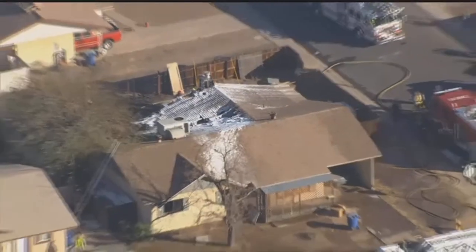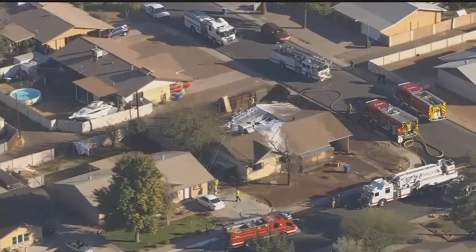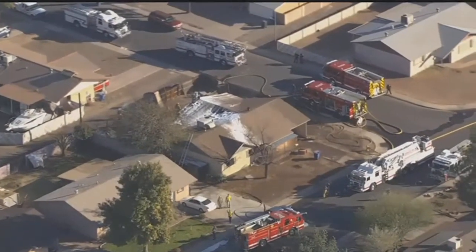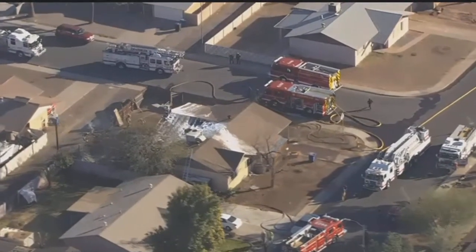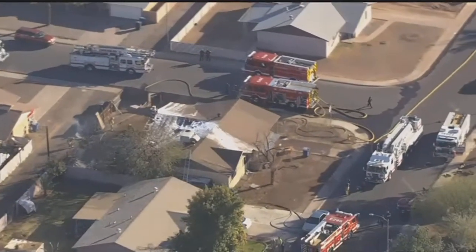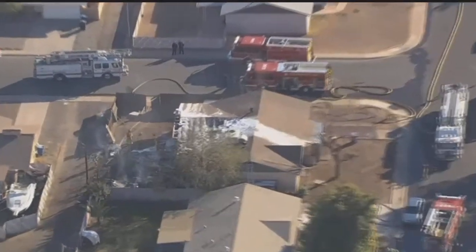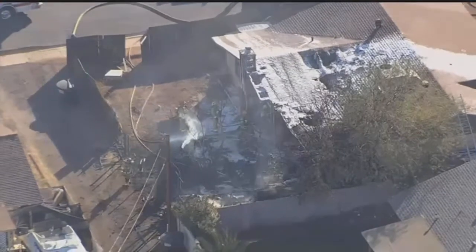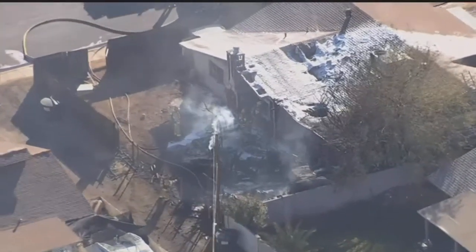Looks like there is a car in the driveway down there. So once again, live pictures above the scene of a house fire. This was a first alarm house fire in Chandler. Chandler Fire quickly getting the flames under control and putting that fire out, but it looks like the back portion of that home is totally destroyed, the roof partially collapsed in the back. It looks like there's still a little bit of the trees and fence and power pole smoldering.